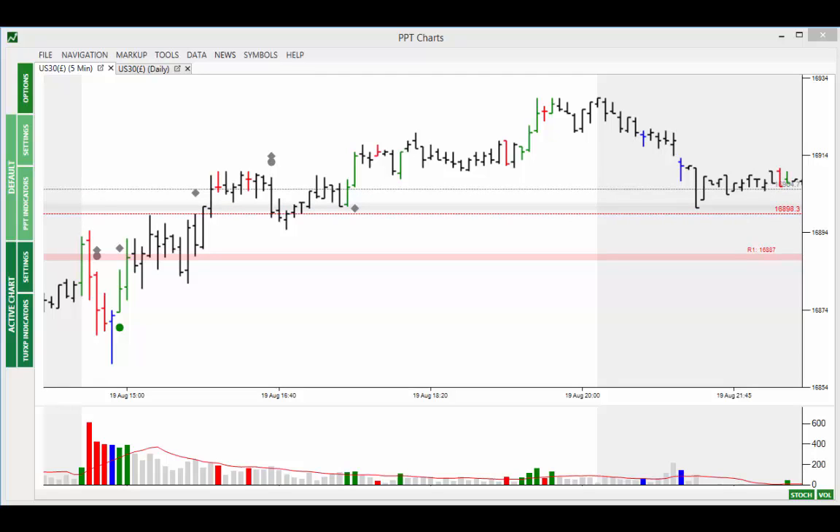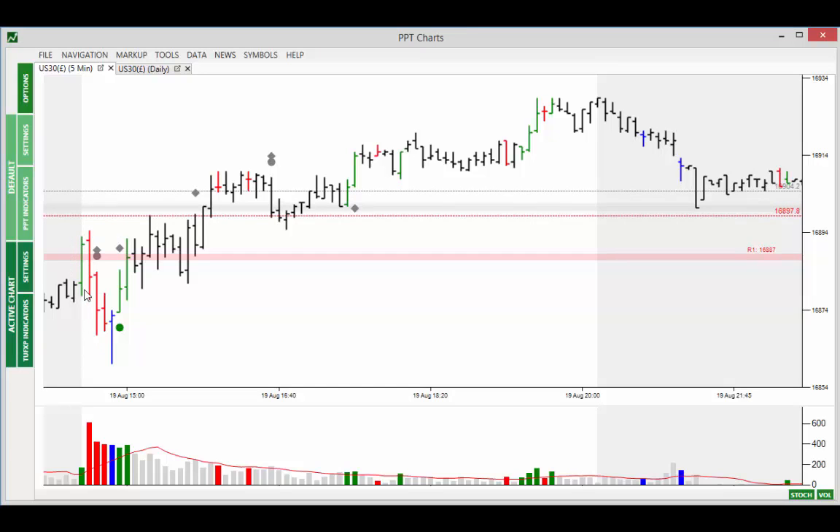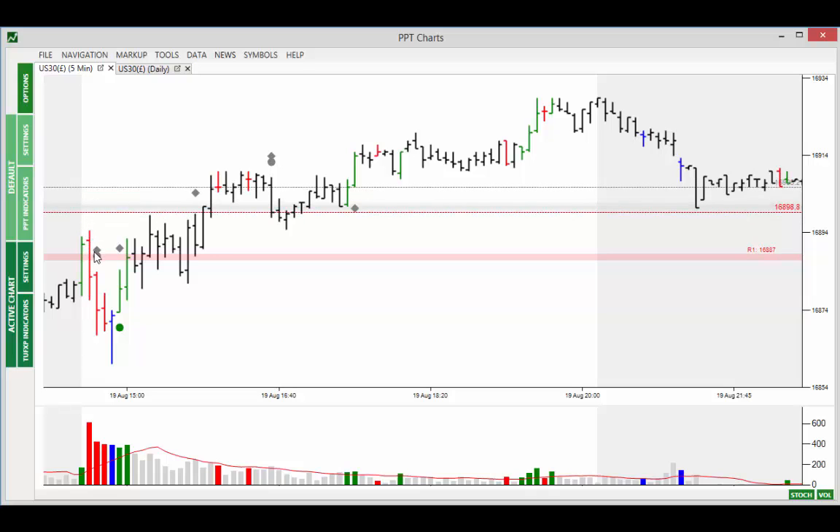We'll still have a look at the overall picture, we'll look at the individual bars, and we'll also have a review of the trades. Starting off on the left hand side of the chart, you can see that the market opened here. We see the buying coming into the market, immediately followed by selling, and then a second selling bar followed by a third.